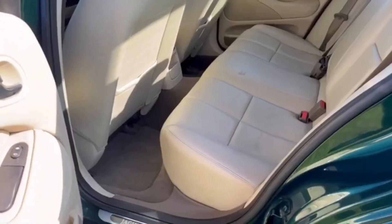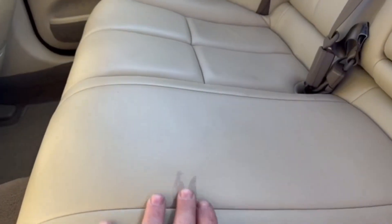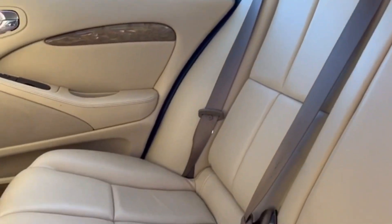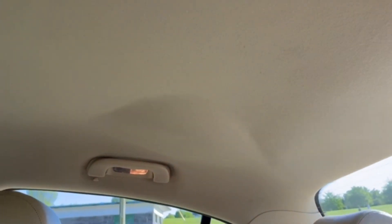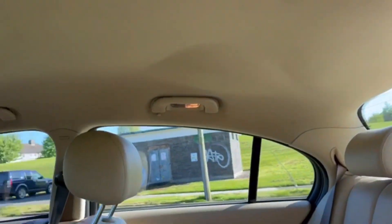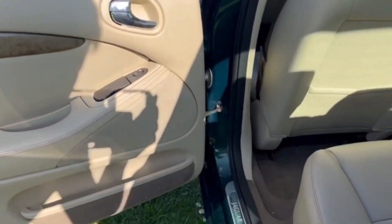Electric front seat. Moving into the back, a set of Jaguar mats. Carpets are spotless. A tiny little stain here — it might clean up, I don't know — but the back seat is pristine otherwise. Even the headlining is really good. Tiny, very light sag, barely discernible in that corner, but the rest of it is spotless, really tight. A fabulous, fabulous place to be.